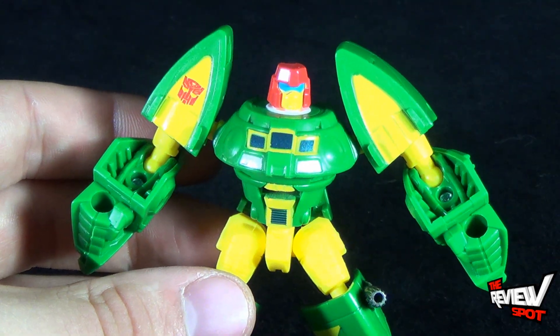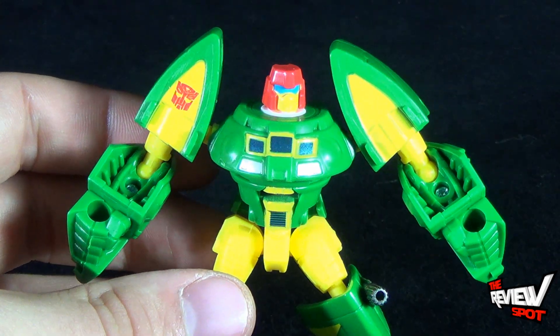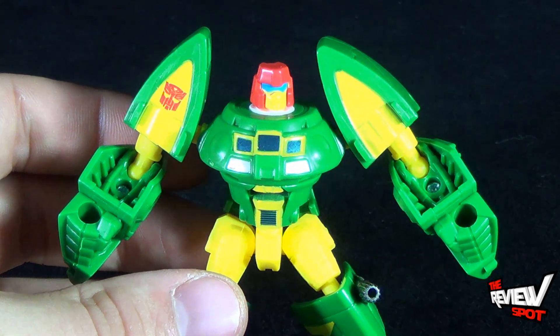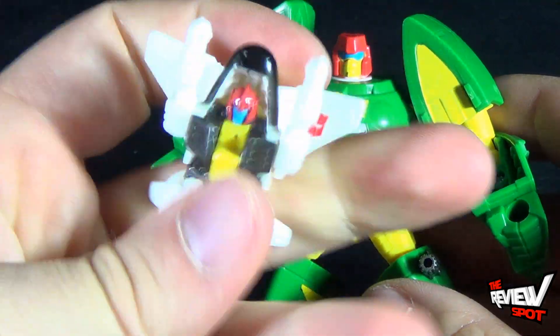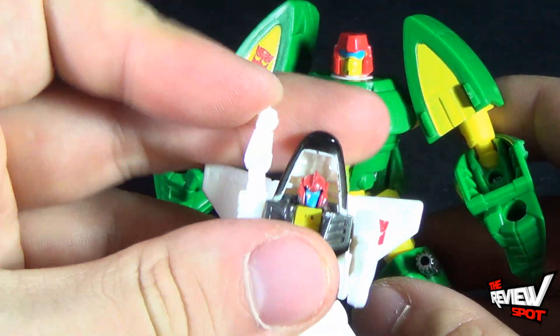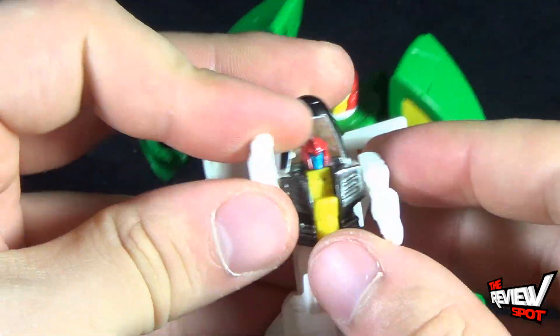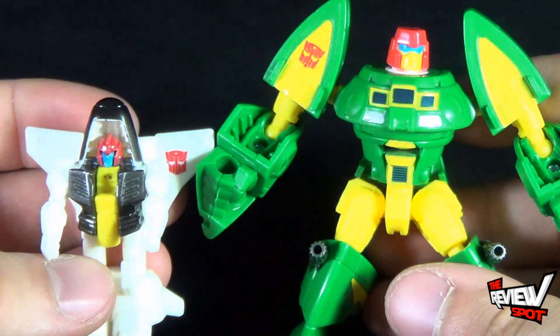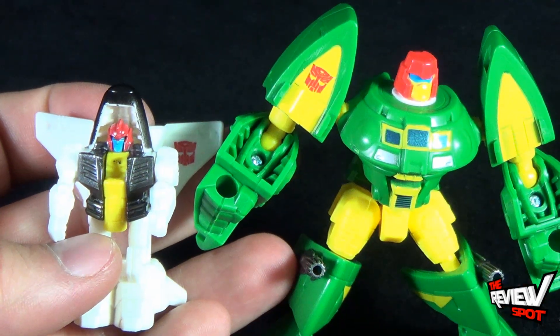Today's Toy Spot, we're having a look at the Hasbro 30 Years of Transformers — who would have thought! We're having a look at Autobot Cosmos and his little friend Payload. Stay tuned, guys — this Spot's going to have more Toy Spots heading your way, certainly other Transformers reviews as well. Thanks for watching, I'll see you next time.